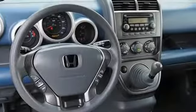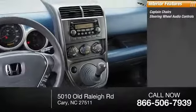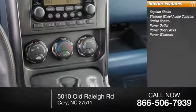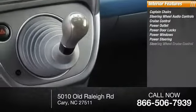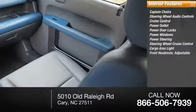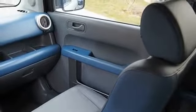Inside you'll find captain chairs, steering wheel audio controls, cruise control, power outlet, power door locks, power windows, and power steering. The cargo area light and front headrest are adjustable. If affordable style and reliability are what you're looking for, this vehicle couldn't be more perfect.